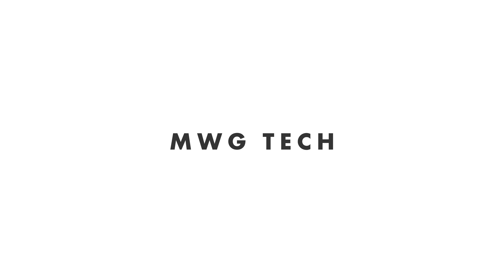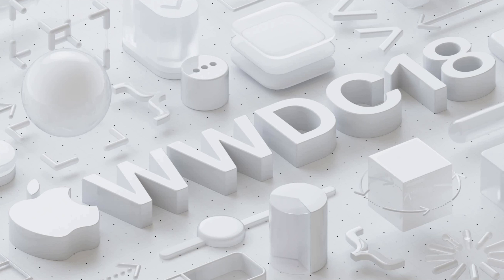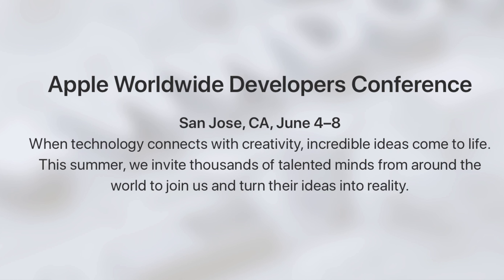Apple has announced an upcoming keynote — WWDC 18. This is around the time where Apple announces the date for the whole event, because WWDC is not just a keynote; it's a keynote and a full conference for developers that lasts four days, from June 4th to June 8th. This year it starts June 4th, and I'm going to tell you what products and software Apple is going to release at WWDC 18.